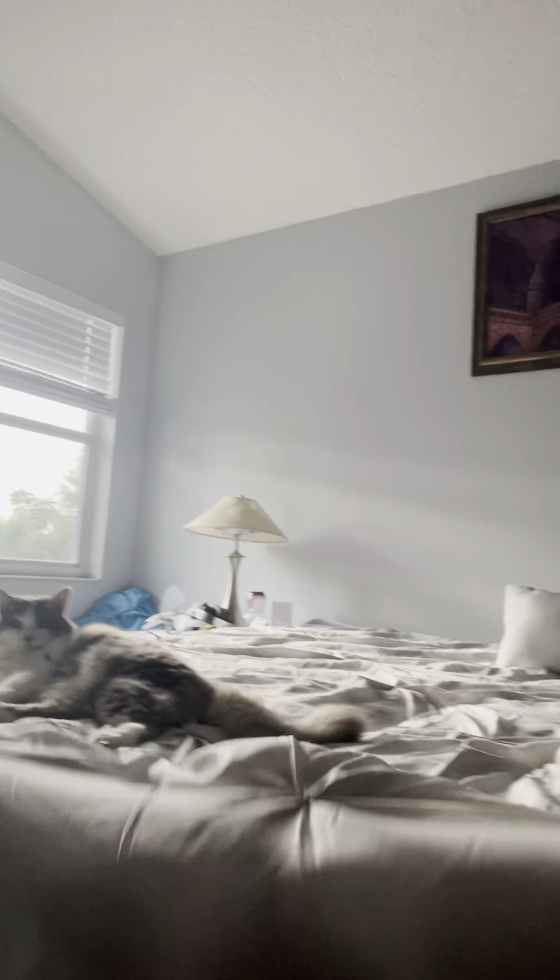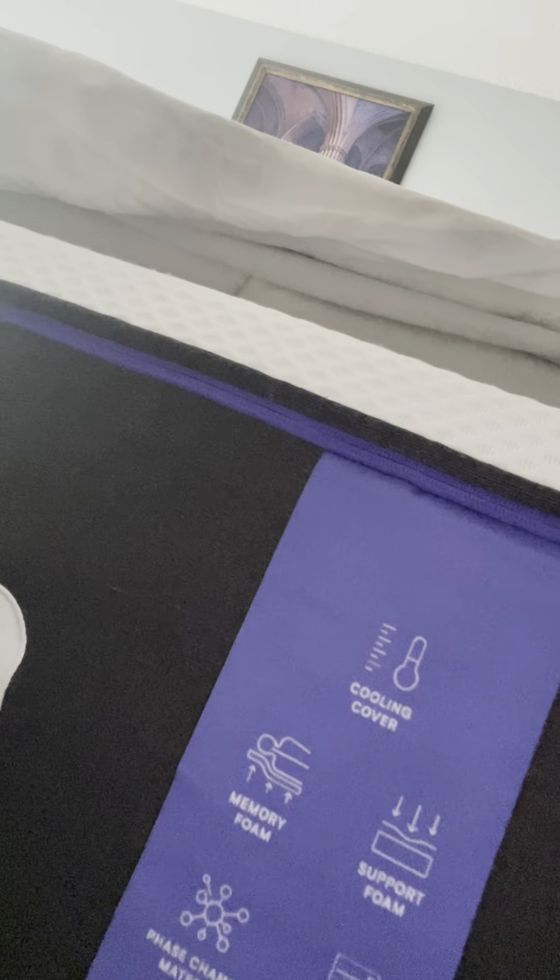Let me see if I can back up a little bit and you can see the whole thing. Oh my gosh, my room's a mess. I've been moving the bed. So this is the mattress. I love it. It was super easy to order. It's nice. It's sleek.